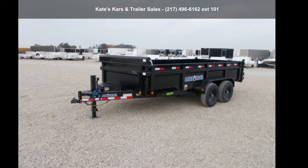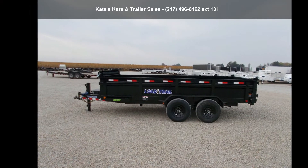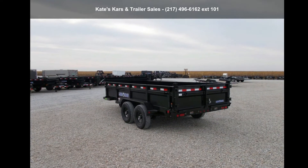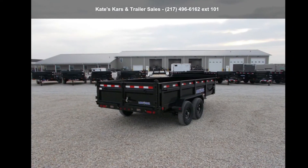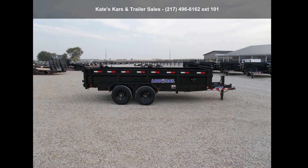Presenting the Load Trail 2021 Dump 83X16 Dump 14K Scissor Hoist Max Step. If you are looking for a quality trailer, consider this one. This unit is priced just right and comes equipped with many desirable features. Call now to ask the dealer about this unit. We are sure to have a quality trailer that fits your needs.